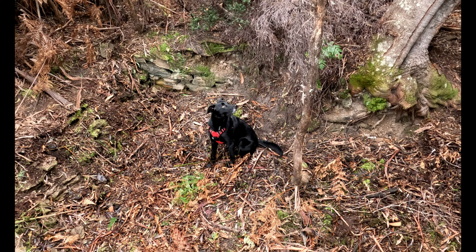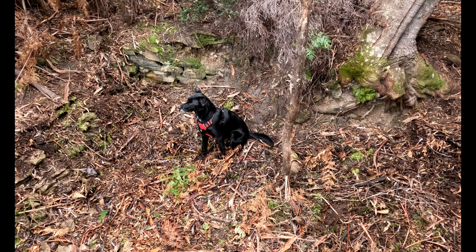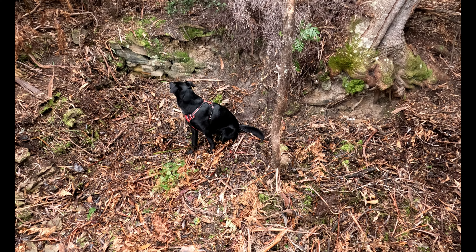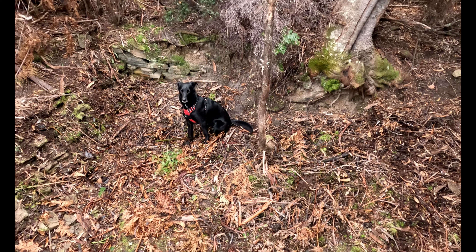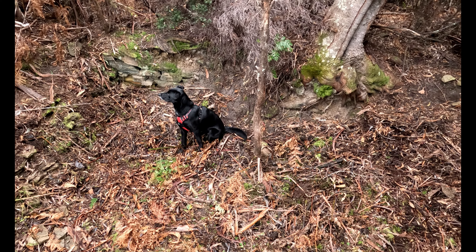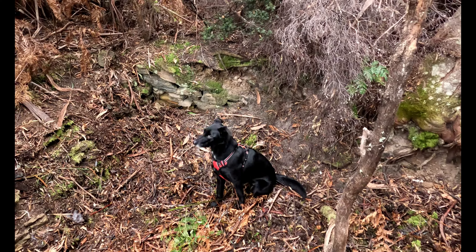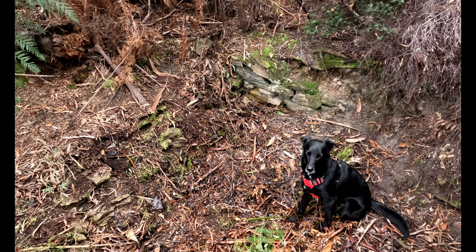Gracie and I are at the coal mines today, looking at the water troughs that were located here. Gracie is sitting at the left-hand side of this water trough. It's very hard to get an idea of what it looked like, but if you wait until the last segment at the end of the video, it'll give you a good idea of what these were shaped like.